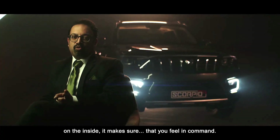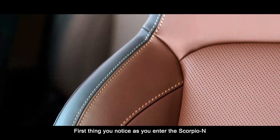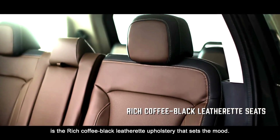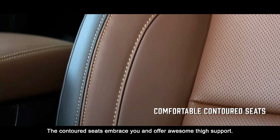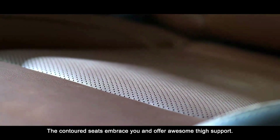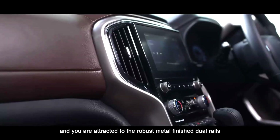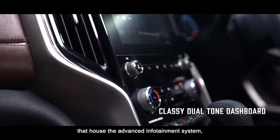On the inside, it makes sure that you feel in command. Let's have a look. First thing you notice as you enter the Scorpio N is the rich, coffee-black leatherette upholstery that sets the mood. The contoured seats embrace you and offer awesome thigh support. One look at the centre console and you are attracted to the robust metal-finished dual rails that house the advanced infotainment system.